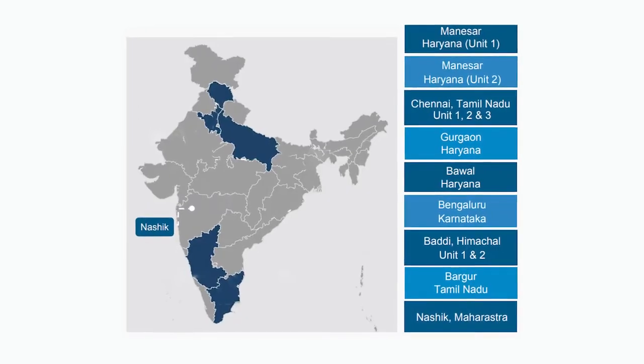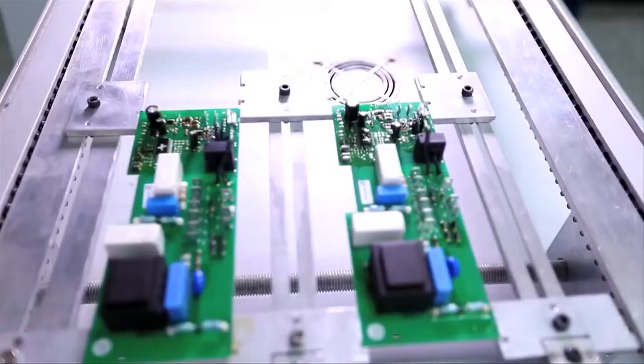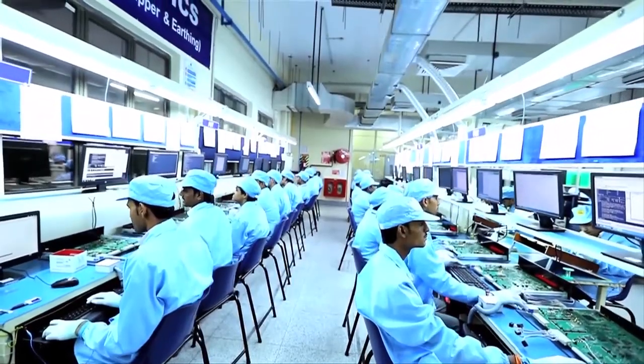Our Bhargur facility in Tamil Nadu manufactures electromagnetic components and assemblies. And the Nashik plant in Maharashtra is dedicated to electromechanical products.